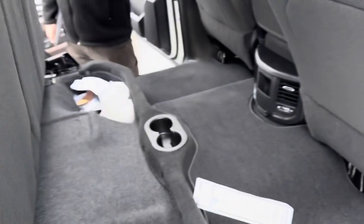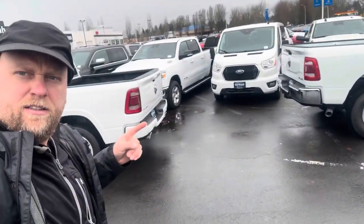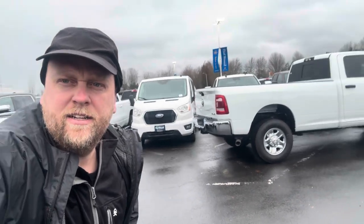The seat lifts up — that's nice. The difference between the baby truck and the real truck — the papa truck.